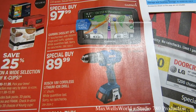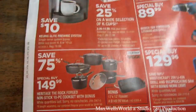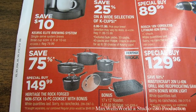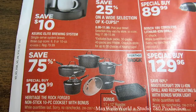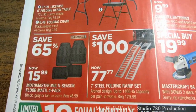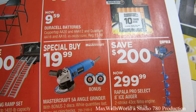There's a special buy on a Bosch 18-volt cordless lithium-ion drill with a half-inch chuck, while quantities last and no rain checks, for $89.99. There's a 75% saving on a Heritage the Rock forged nonstick 10-piece cook set with a bonus roaster — the complete set is a special buy at $149.99. Other items include a folding table and chair set, a 7-inch arched steel folding ramp set for $77.77, and a Mastercraft 5-amp angle grinder with two bonus discs for $19.99.